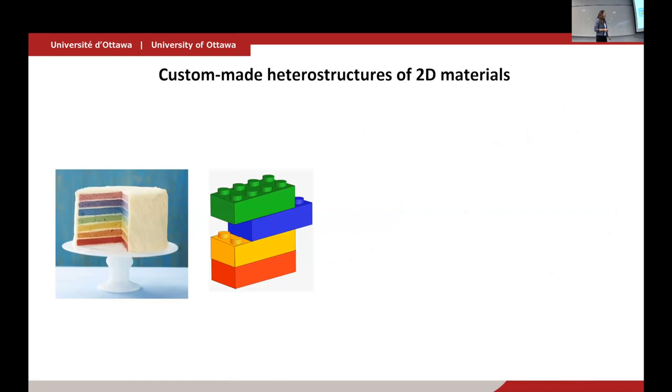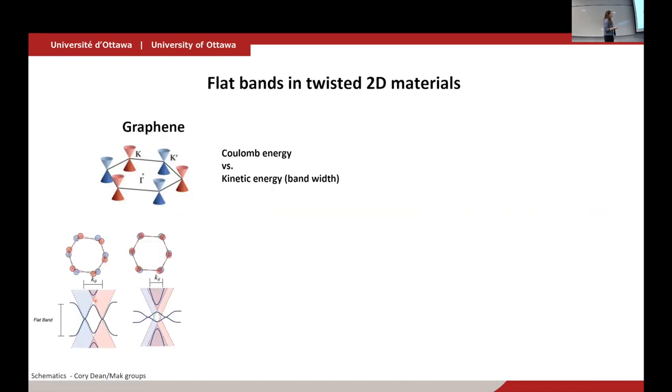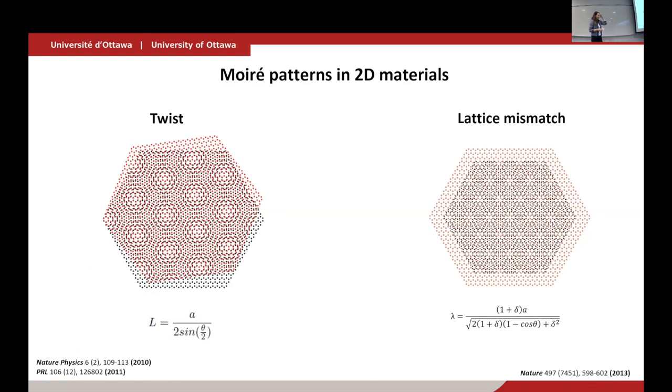Moving on to 2D materials — we often say they're like Legos you can stack, but we're missing something important. We should rather think of them like a deck of cards, because the sliding and rotation between layers is very important. A very generic phenomenon is the moiré pattern: if you have two lattices on top of each other and rotate one by a small angle, you get a superposition pattern. You see this everywhere in nature — office chair fabrics, window grids. It's analogous to beats studied in electrical engineering.